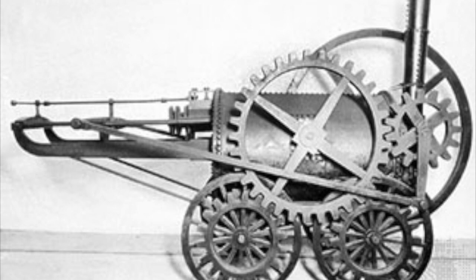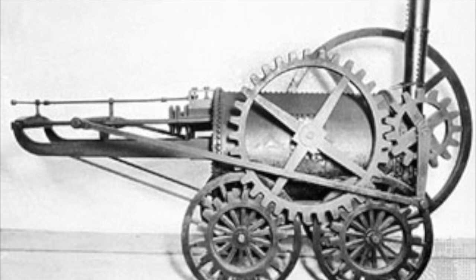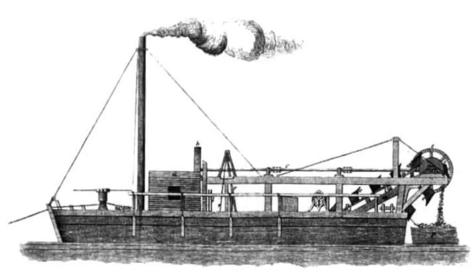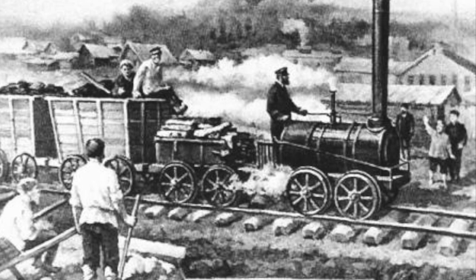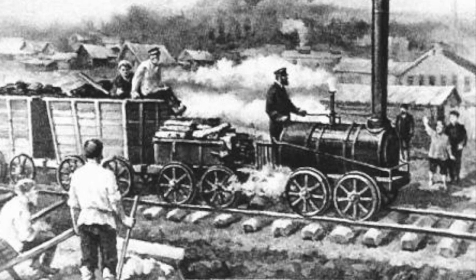After James Watt published his steam engine, it was further developed for transportation through boats and trains. Steam engines required coal to fuel the engine, which rapidly expanded the coal industry, especially once steam engines were incorporated into boats and other machines.